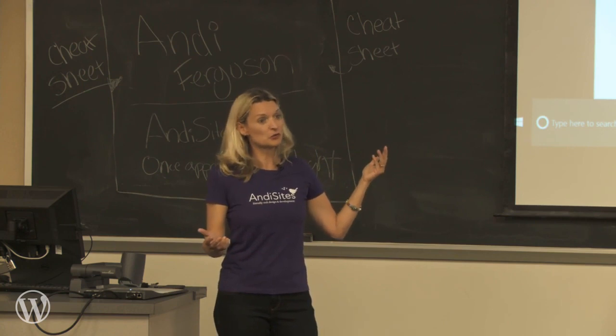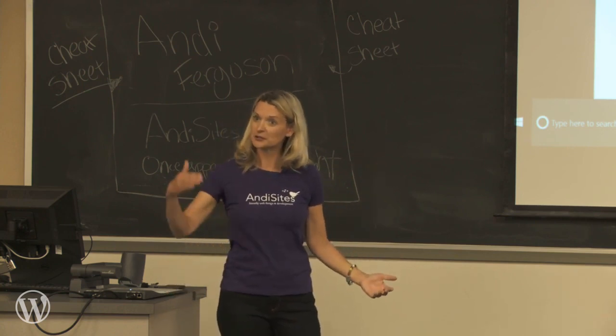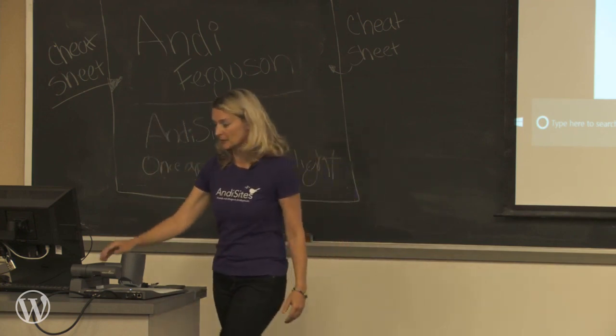And then new features — people come out with cool new stuff, and if you want to use that cool new stuff, you're going to need to keep your WordPress, your plugins, and your themes updated.